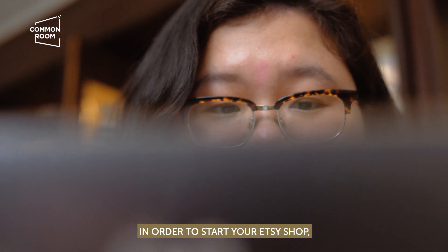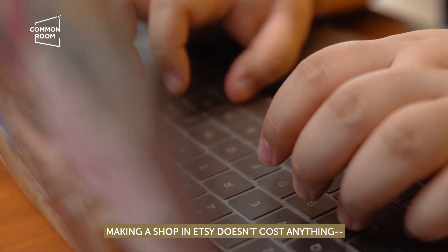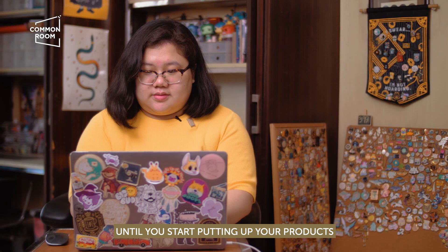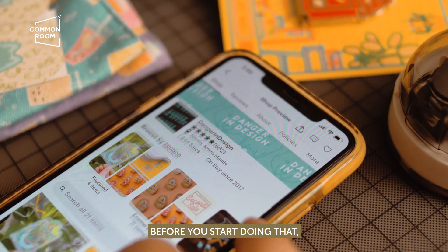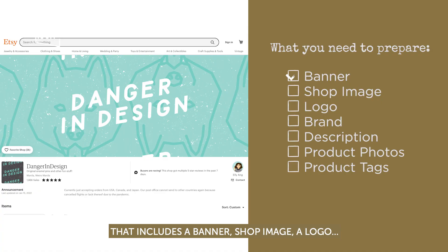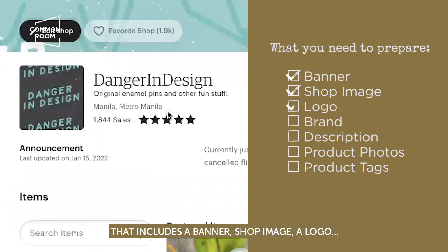So in order to start your Etsy shop, you've got to make your account. Making a shop on Etsy doesn't cost anything until you start putting up your products. Before you start doing that, you have to be ready with your branding and your shop name. That includes a banner, your shop image, your logo, your brand, and also a description of your shop.